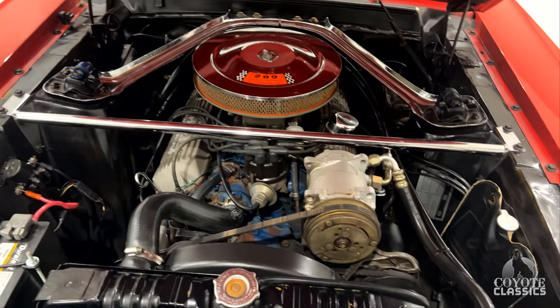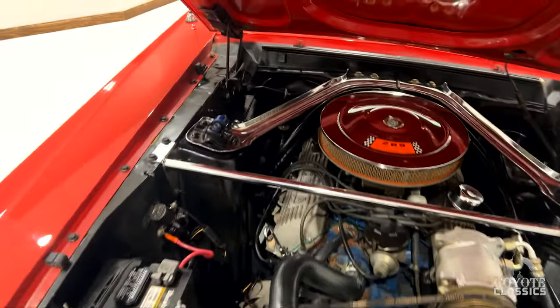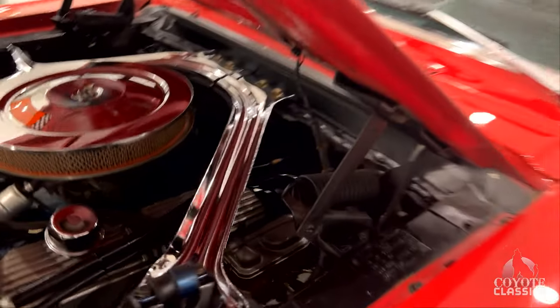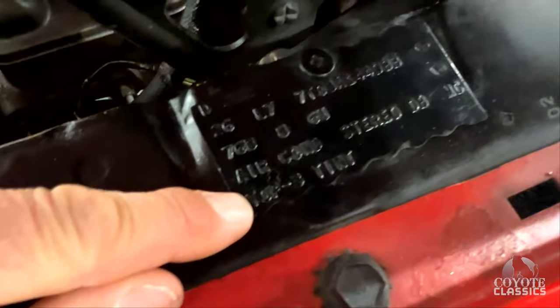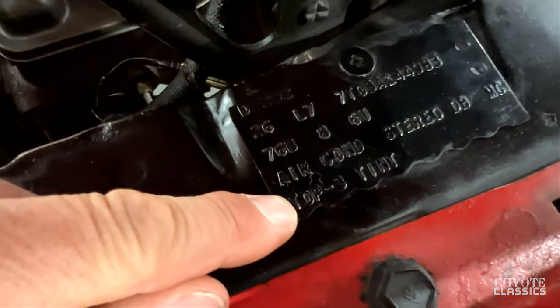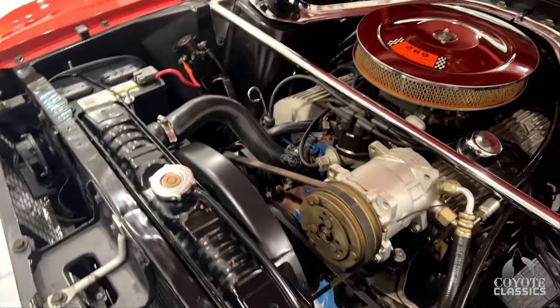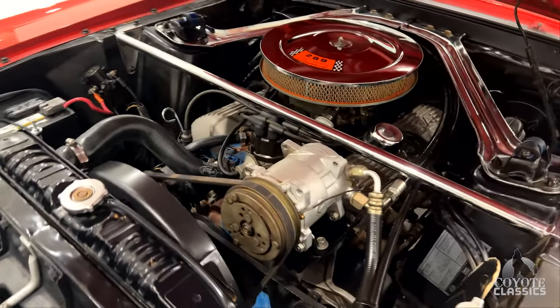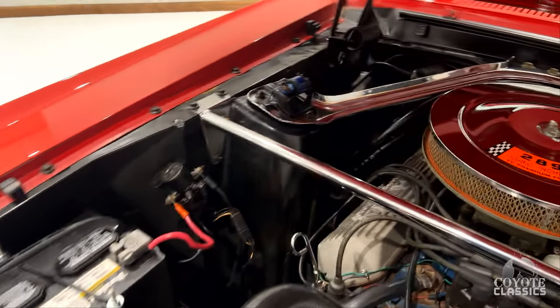In my opinion, the best year of the Mustang. 67 is definitely my favorite as well. Another thing I wanted to point out — it's factory air conditioning. We do have the Marty Report for it as well, so it's got some really nice factory options, with the factory tag and VIN numbers on the inner fender apron. It's also got a nice set of headers, power steering, power brakes — just a fantastic car.